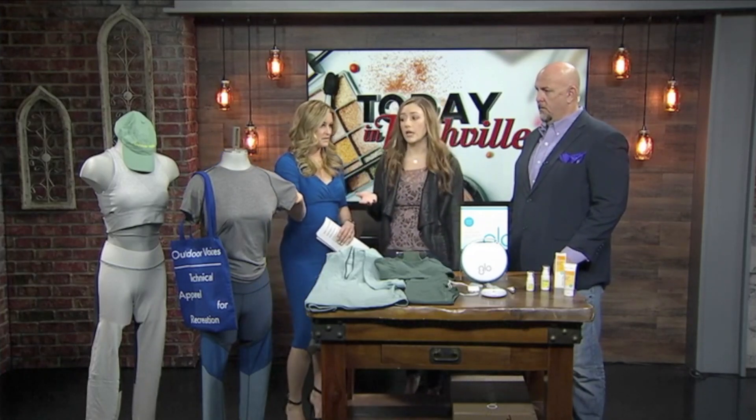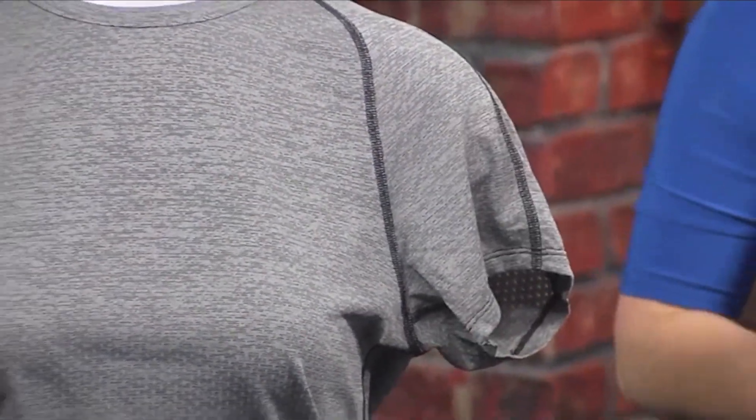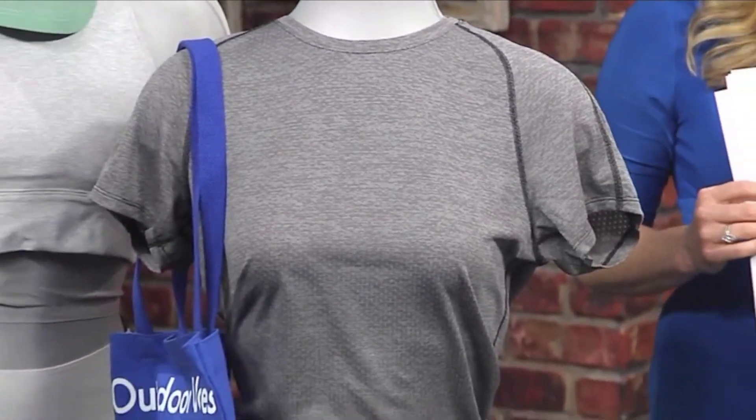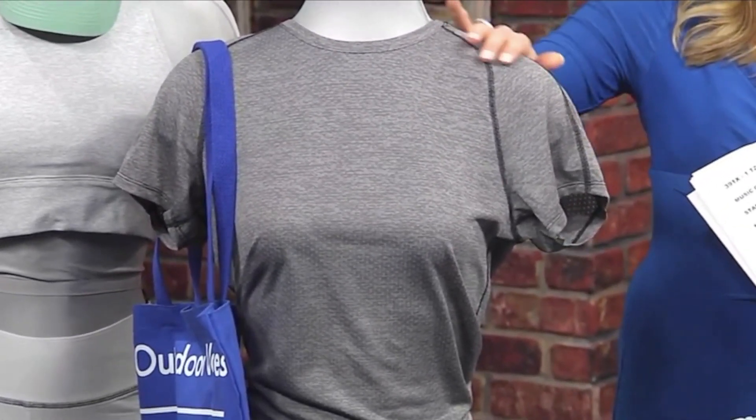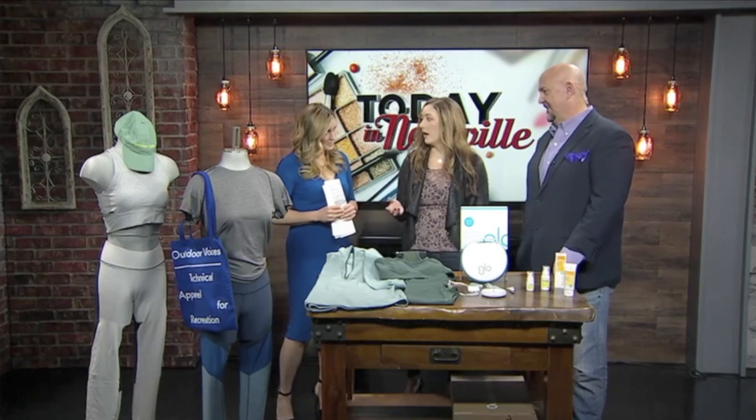And then we move over to the gray top — this is the Eco Mesh Tee. This top actually wicks away sweat and keeps you cool and dry while you're working out. If you can see, there are little dots in there that allow maximum airflow. It's amazing how far workout clothes have come. We just used to throw on a free T-shirt and whatever kind of pants you got, but athleisure wear and athletic wear is really trending now, and I think it's going to continue trending. This is really cute, too.